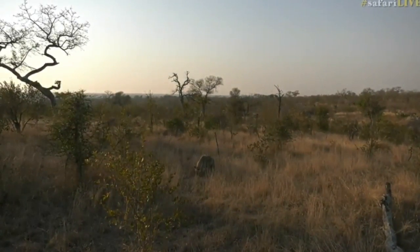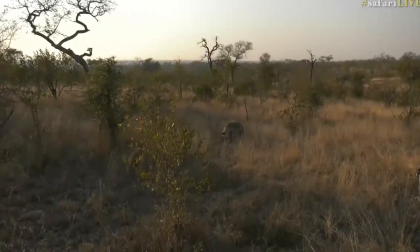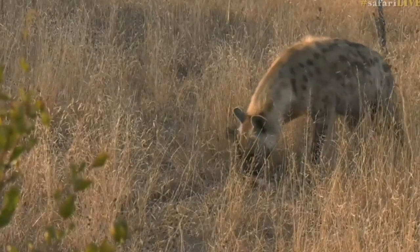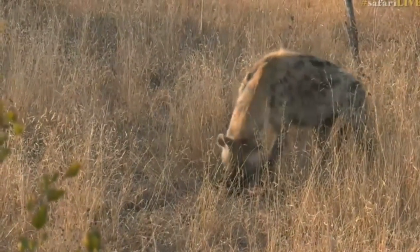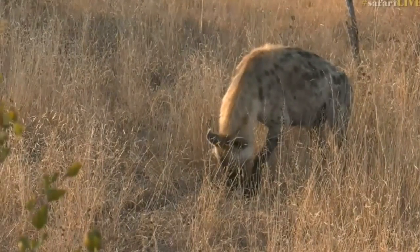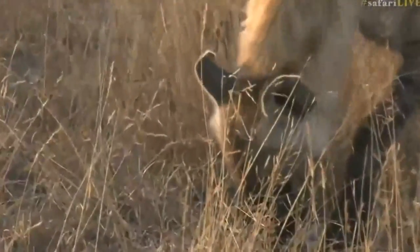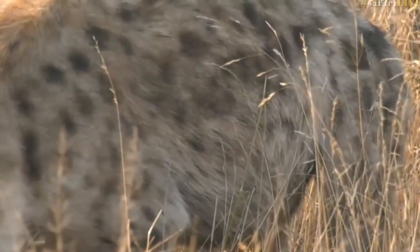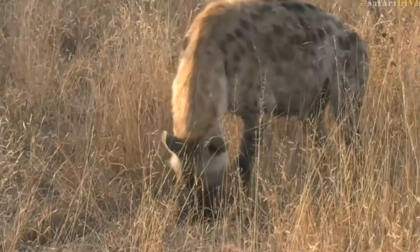It's just incredible the strength that hyenas have in their jaws, and the fact that they are capable of crunching those bones open and getting all of that bone marrow. It looks like it's got quite a big stomach, this hyena, so I reckon it had been feeding on more than just the odd bones here and there. See that? Nice and fat.